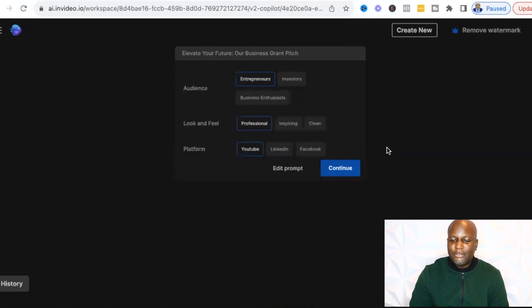It's giving me a title so far — 'Elevate Your Future of Business Grant Pitch.' It's preparing. Now it's actually giving me options to choose my audience: if I'm targeting entrepreneurs, investors, or business enthusiasts. It's also giving me an option for look and feel — professional, inspiring, or clean — and the platform: YouTube, LinkedIn, or Facebook. I'm going to leave it as is and click continue.